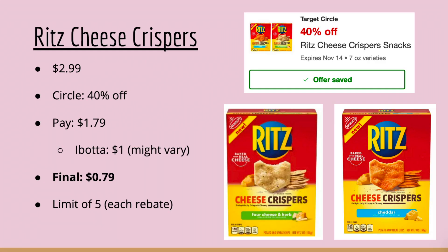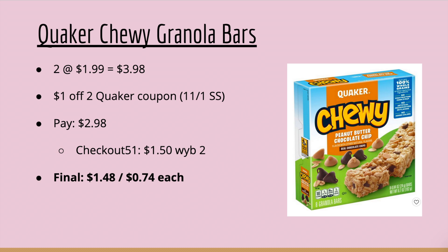The Ritz Cheese Crispers are still on sale at $2.99. There's a Circle offer for 40% off, so you'll pay $1.79. Ibotta gives you $1 back, making your final cost $0.79. This is a limit of five. My Ritz Ibotta rebate did lower to $0.50 after it reset, so definitely check your account.